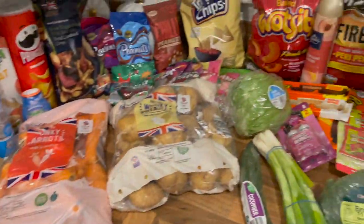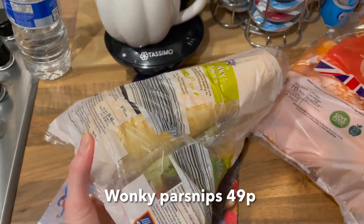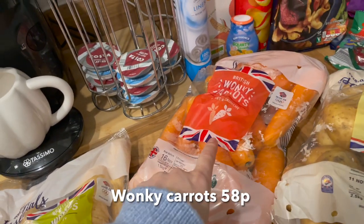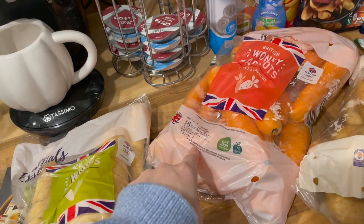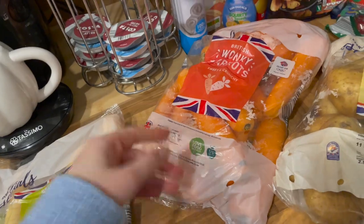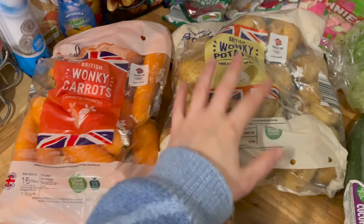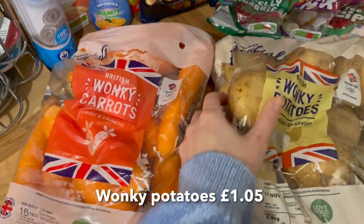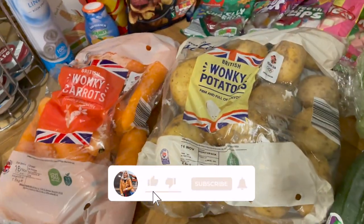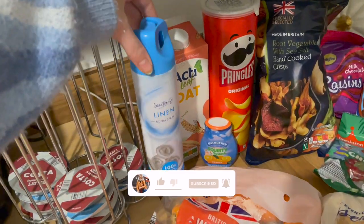Moving over to here — another little overview. We have some wonky parsnips; I picked up the biggest ones I could find. We've also got wonky carrots. I was looking at the normal carrots and they were 12p cheaper, but if you pay 12p more for the wonky carrots you get half a kilo more, so that makes more sense since we use a lot of carrots anyway. Same with the wonky potatoes — I was looking for the bigger wonky ones this time because I make a lot of homemade chips. I am literally obsessed with chips on this channel!